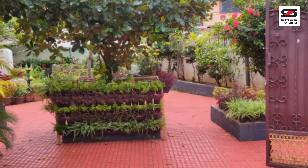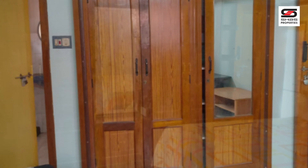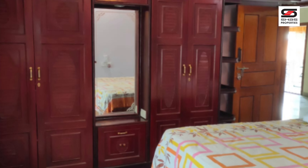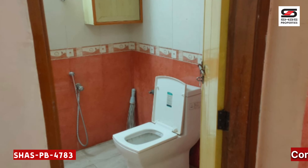Well-maintained garden area with trees. This is a very well-maintained, spacious property featuring a living room, dining room, and 5 AC-installed bedrooms with attached washrooms.